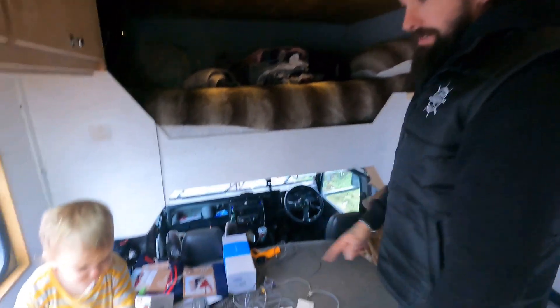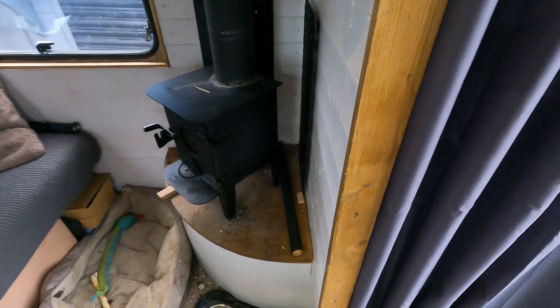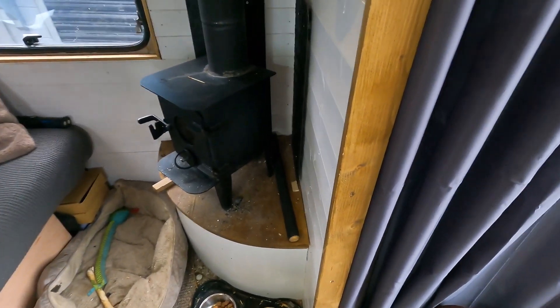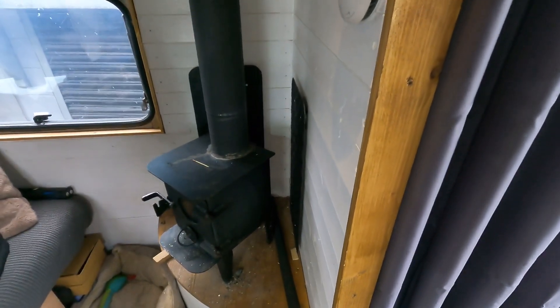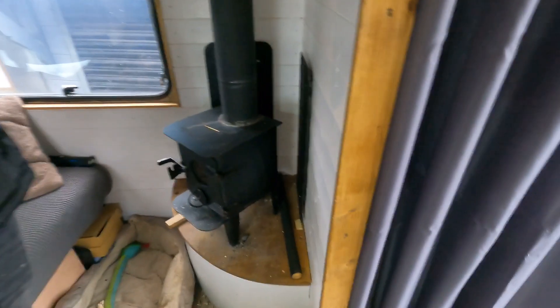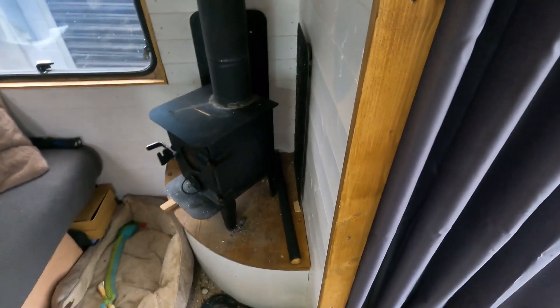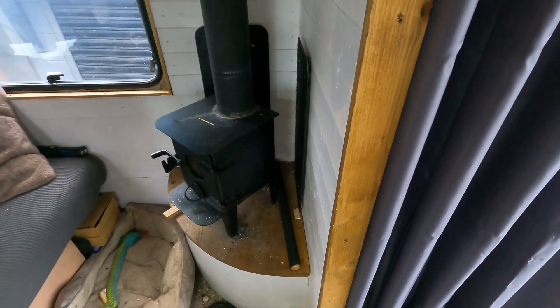Here's my double bed up top, and a single bed down here that also works as a sofa. I've got two sources of heat: a diesel heater, which is on now and sits under here, and then I've got this wood burner which I use mainly in the evening. Diesel heater for mornings, wood burner for evenings — the last thing you want to do is go out and start chopping wood first thing in the morning when you can just flick a switch.